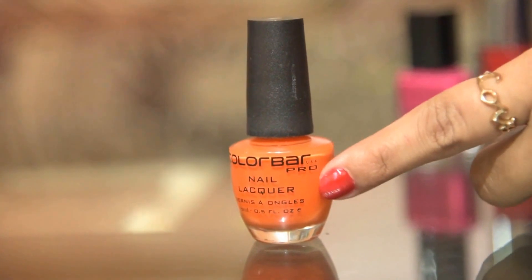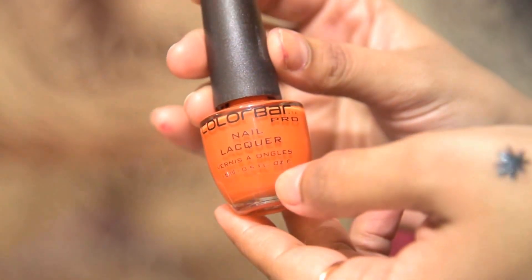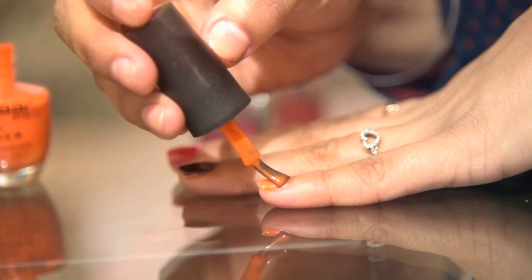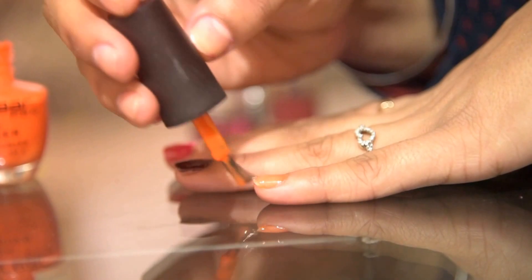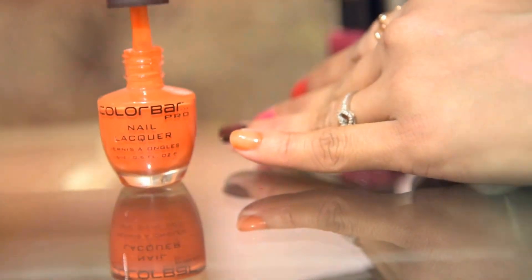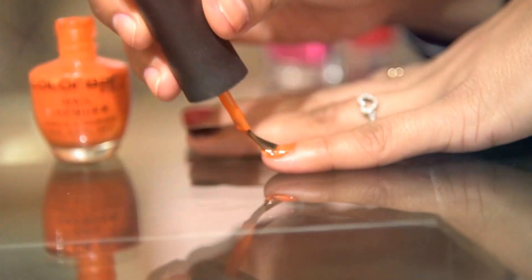Now coming to Colour Bar — one of my personal favorite brands for nail paints. The nail paint collection of this brand is fantastic. This particular shade has a shine that is just awesome. It's an orange kind of shade and it takes hardly 35 to 40 seconds to dry up, but you need to apply 2 to 3 coats of the product for the actual shade.